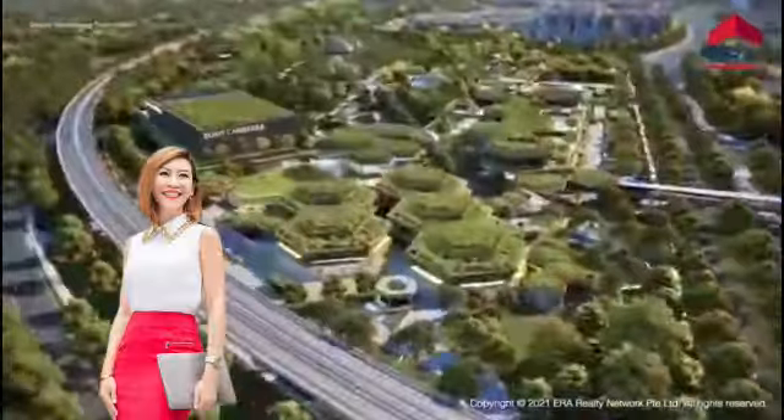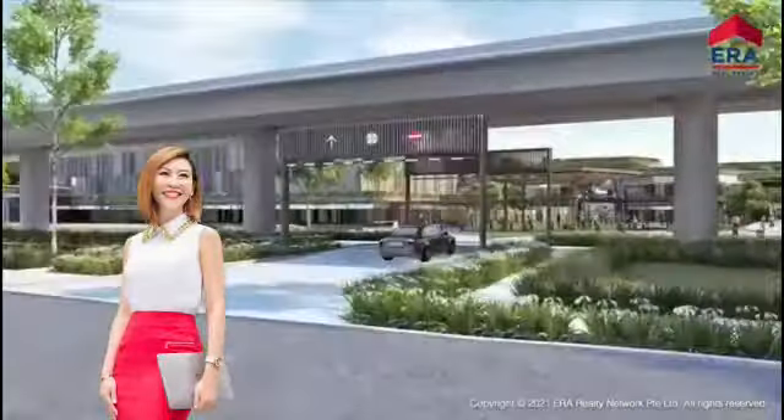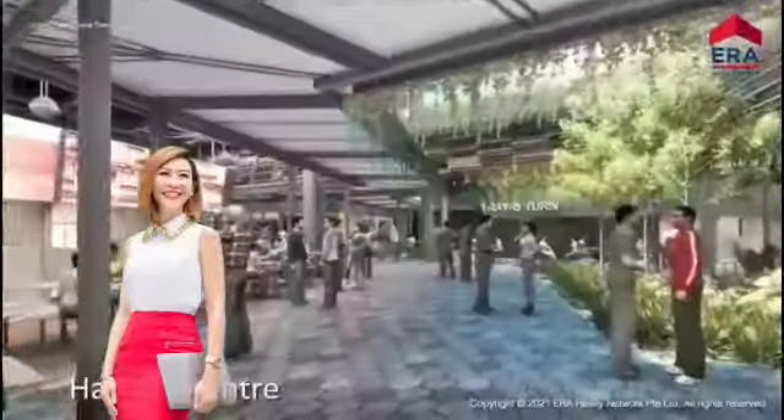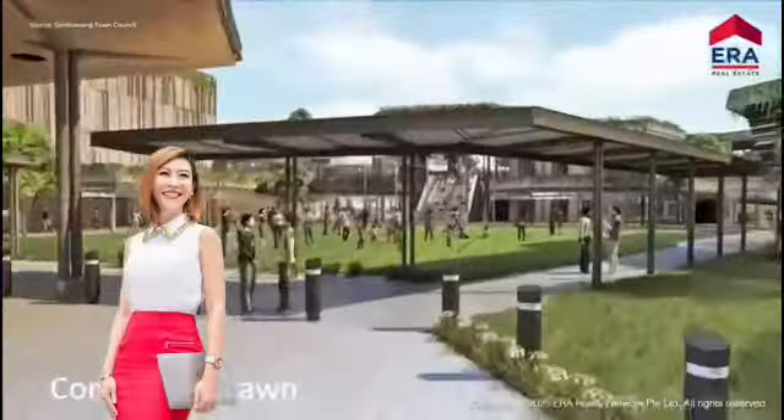At Bukit Canberra, it's a 12-hectare community hub which will provide amenities such as a Hawker Center, polyclinic, the largest public gym, and communal green spaces.